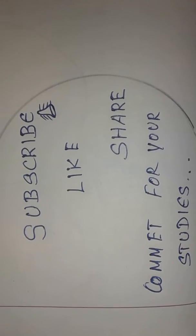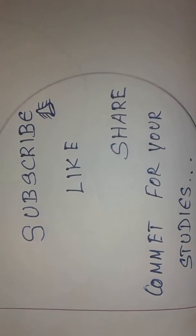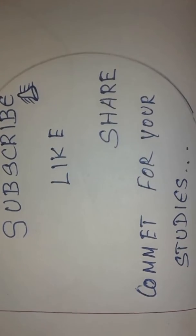We will cover the 8 marks and 2 marks. Thank you.